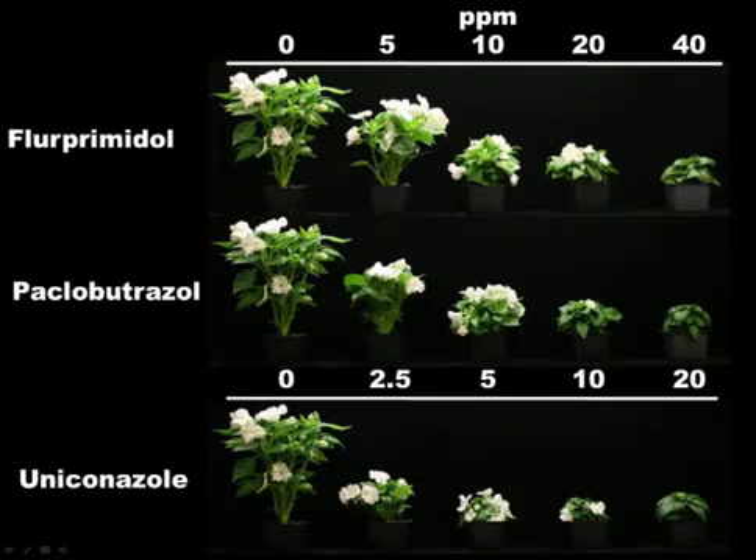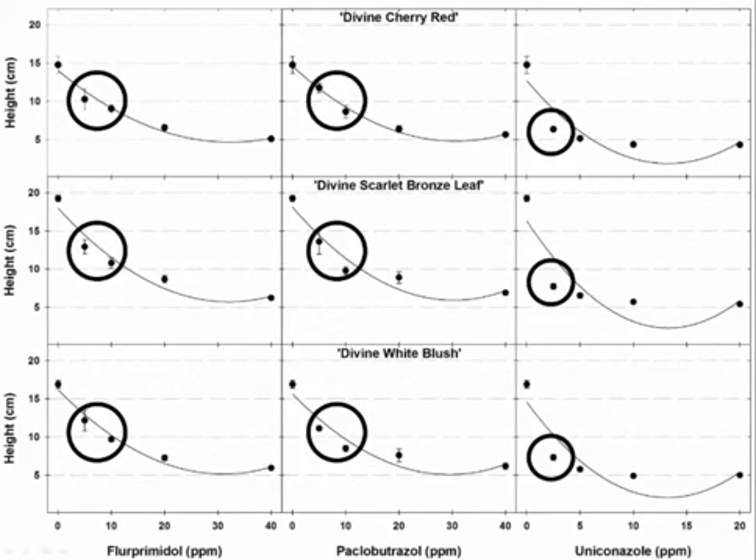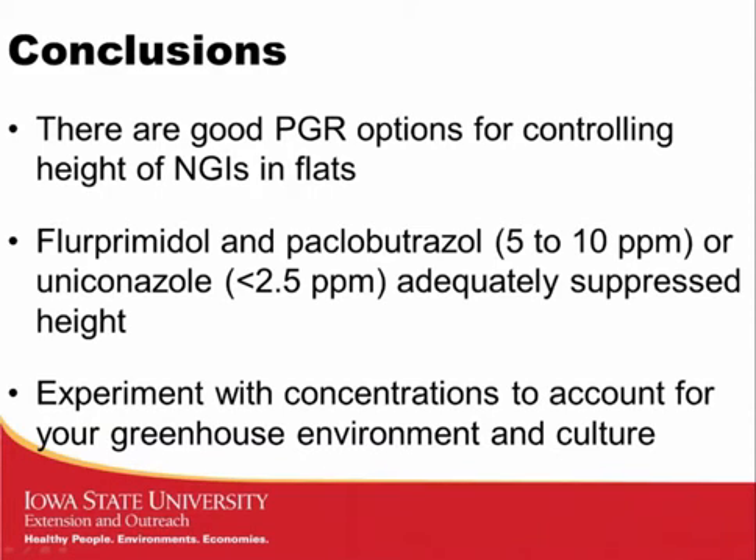Looking at all data together: the three cultivars — 'Divine Cherry Red' in the top row, 'Divine Scarlet Bronze Leaf' in the middle, and 'Divine White Blush' on the bottom — with fluprimidol in the first column, paclobutrazol in the second, and uniconazole in the final column. We found similar responses across cultivars within each chemical. Generally speaking, 5 to 10 ppm resulted in acceptable control for fluprimidol and paclobutrazol. For uniconazole, 2.5 ppm worked but might be slightly excessive — I would encourage exploring lower concentrations, as we did not transplant those plants into the garden to observe subsequent effects on growth.